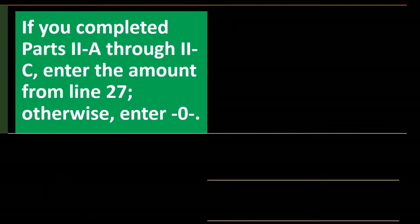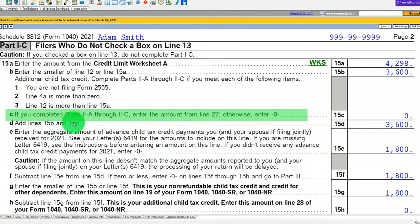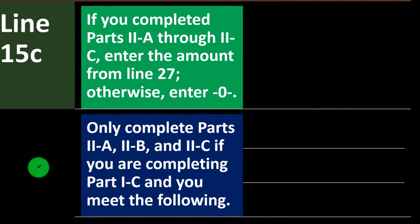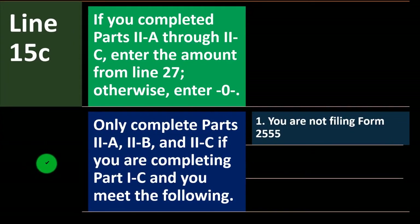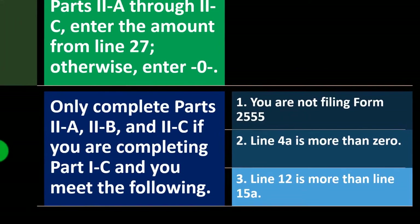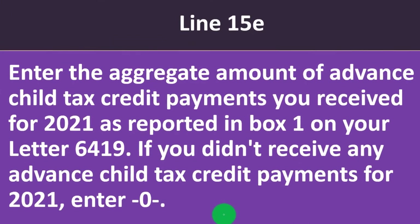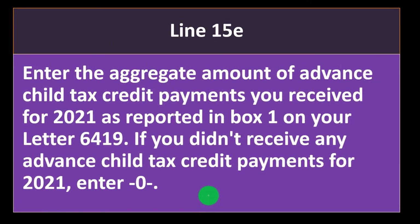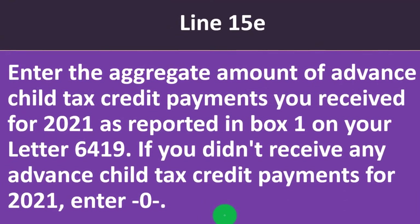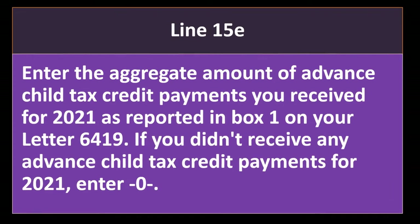Line 15c: if you completed Parts 2a through 2c, enter the amount from line 27; otherwise enter zero. Only complete Parts 2a, 2b, and 2c if you are completing Part 1c and you meet the following: 1) you are not filing Form 2555, and 2) line 4a is more than zero, and line 12 is more than line 15a. Line 15e: enter the aggregate amount of advance child tax credit payments you received for 2021 as reported in box 1 on your Letter 6419. If you received no advance payments, enter zero.